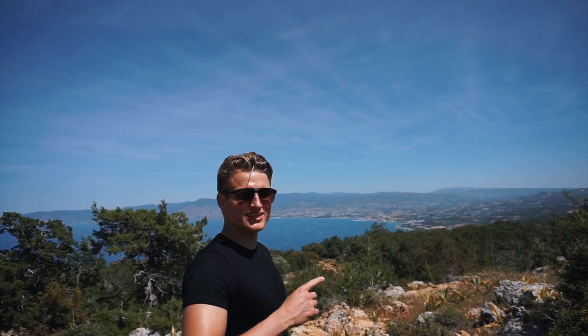We made it guys, to the top! This is a nice view and it was definitely worth it.